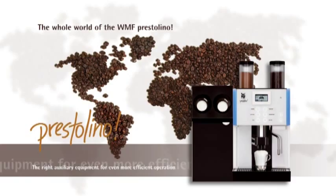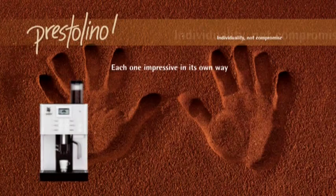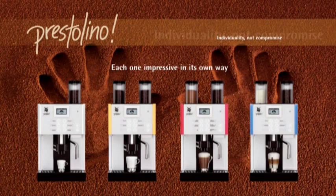It's up to you to decide whether you want a WMF Prestolino with one or two coffee products or with one coffee product and a chocolate or topping hopper. You will get a customized solution with no compromise.